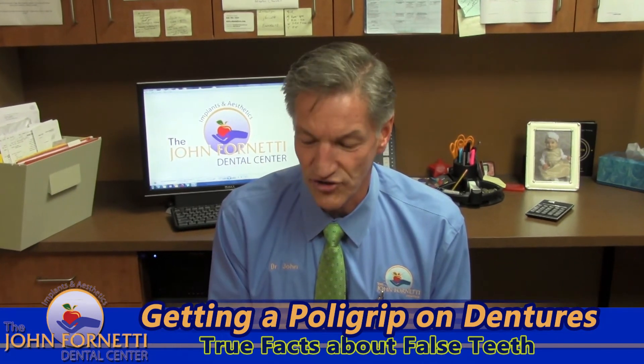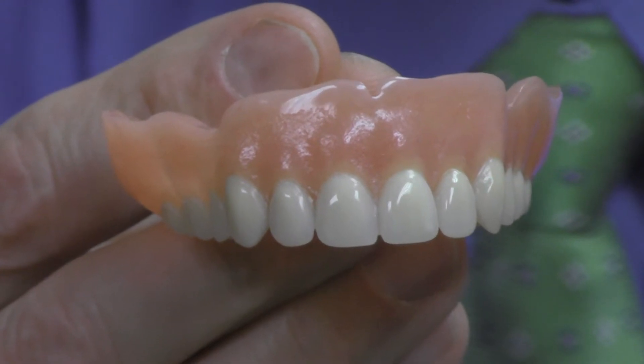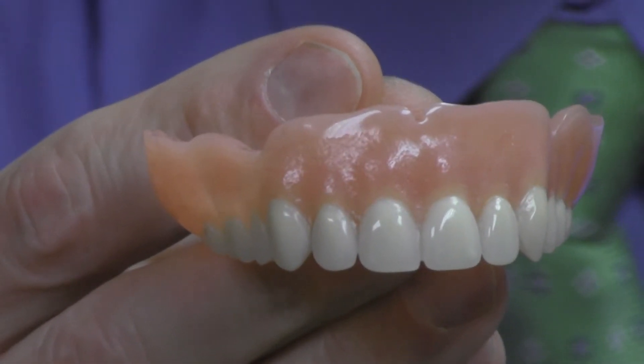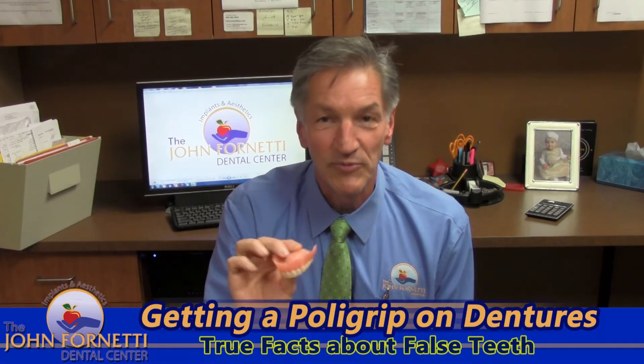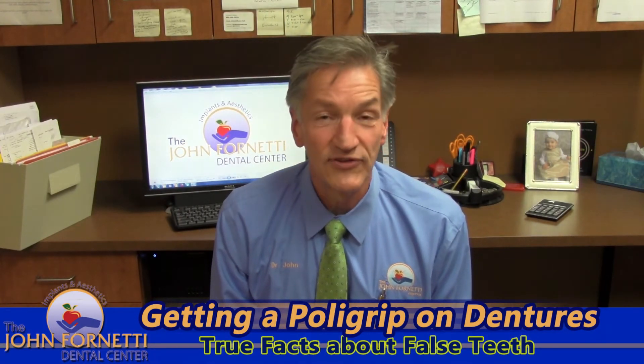A lot of times people ask what a denture looks like. This is an upper denture with the teeth, and this would be the tissue-bearing side of the denture, which people would wear in their mouth.